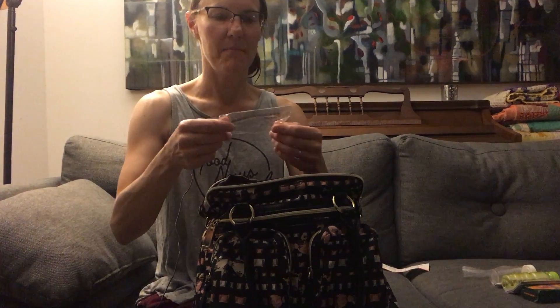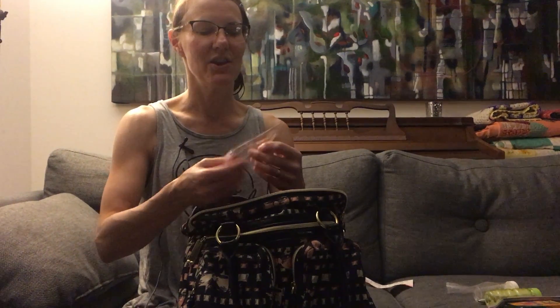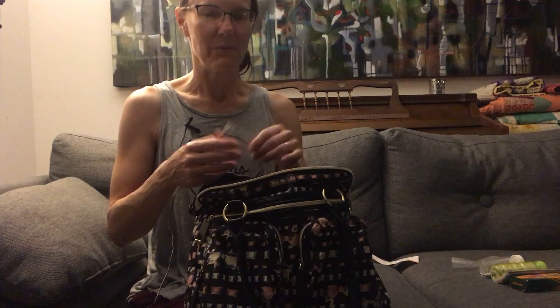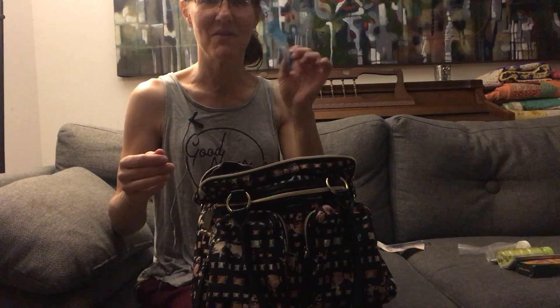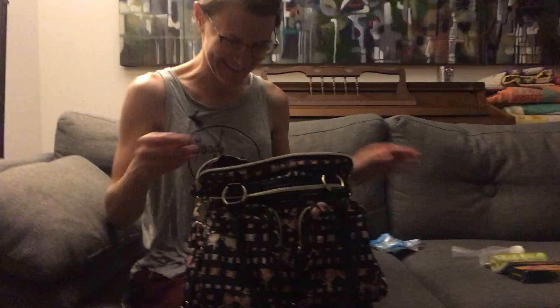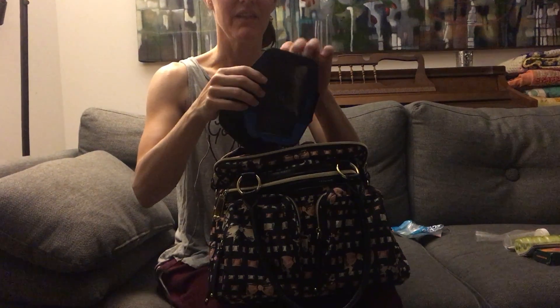A parking receipt - I could probably recycle that. A wrapper from a junky toy that my kids got to pick out of the treasure box at the doctor's office. For someone pursuing zero waste, this is one of the banes of my existence - the cheap momentary thrill my kids always get from choosing some honestly piece-of-junk toy. I wish we could get away from that as a culture. And an empty gum wrapper.